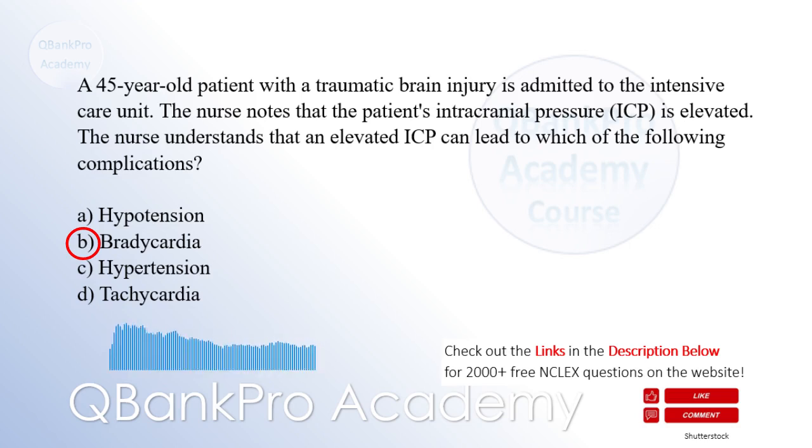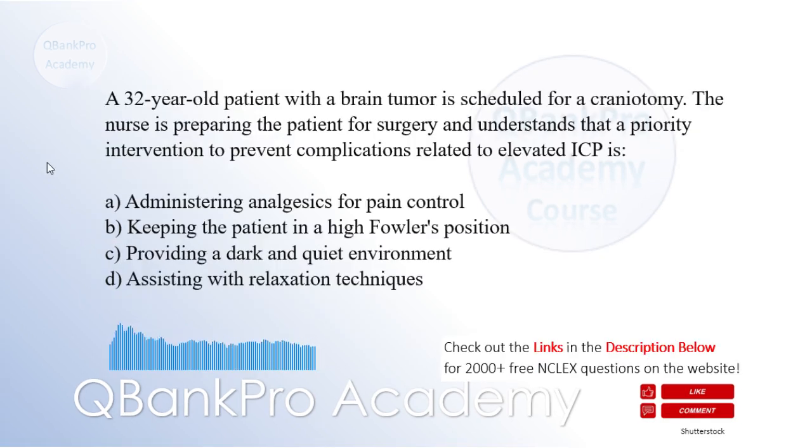Tachycardia is not a typical response to increased ICP. A 32-year-old patient with a brain tumor is scheduled for a craniotomy. The nurse is preparing the patient for surgery and understands that a priority intervention to prevent complications related to elevated ICP is: A. Administering analgesics for pain control. B. Keeping the patient in a high Fowler's position. C. Providing a dark and quiet environment. D. Assisting with relaxation techniques. The correct answer is B.